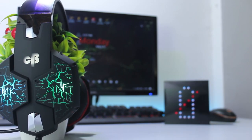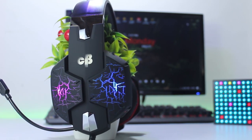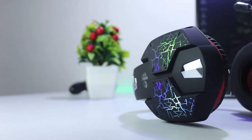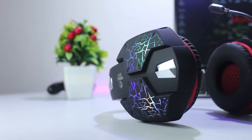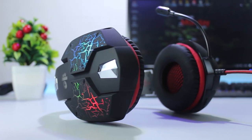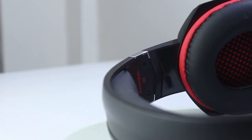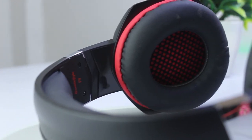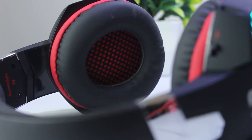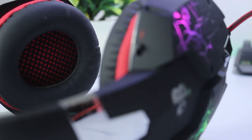This headphone comes with a built-in 7.1 sound card so that you can enjoy the 7.1 experience. But it's virtual surround sound, which means it's not true 7.1 — the sound card tweaks the audio to make you feel surround sound effects. The effects are really great. I played Call of Duty: WWII with it and was really impressed by the sound quality. I also played PUBG with it and the experience was really good — you can hear enemy footstep directions accurately.